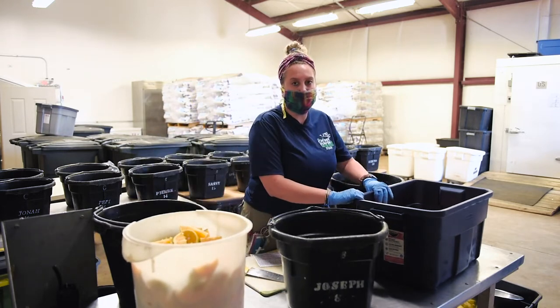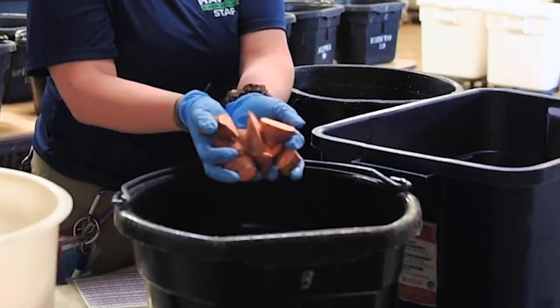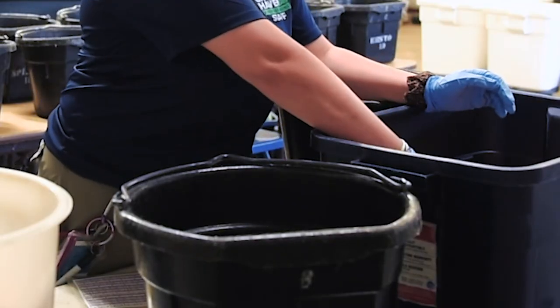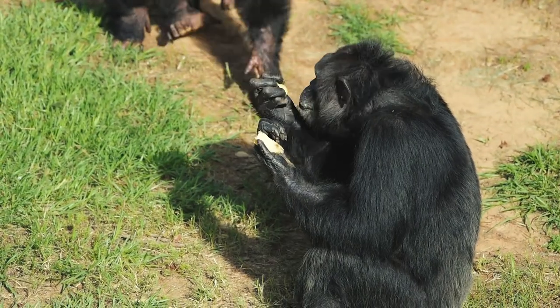The third thing we put into the bucket is starch, and today we have sweet potato. Other days we have regular potato and onion. I know onion can be a surprise, but some of the chimps really like it.